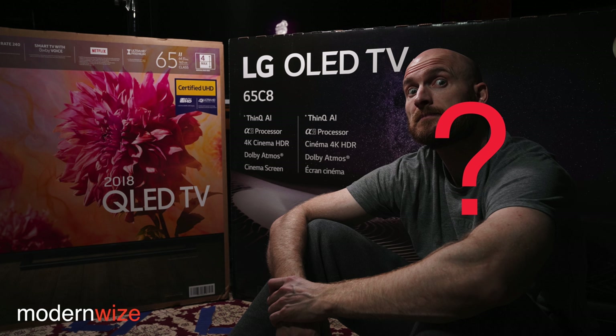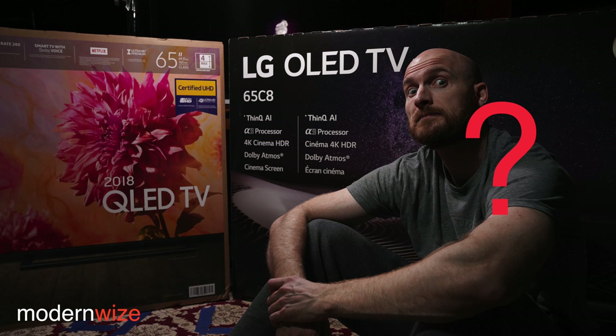The major differences to me are the dynamic tone mapping feature and black frame insertion. I did test BFI on the Q9FN and on the LG C8. I don't like either — I can see flickering, it adds flicker, and I don't like that personally. You can turn BFI on in game mode on the C8, and I did do some gaming on the C8 with BFI on. It did lower the brightness so I turned it off. If BFI is your thing, it works okay — it's a little more annoying on the Samsung.